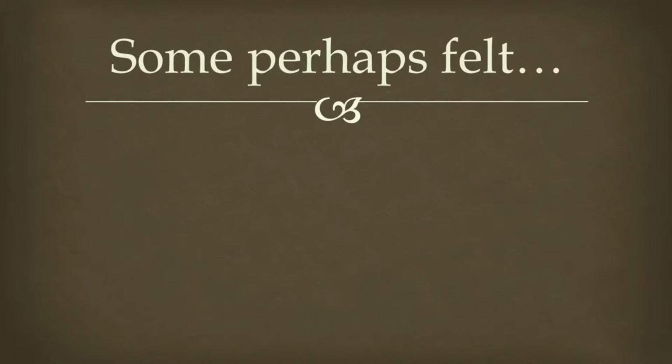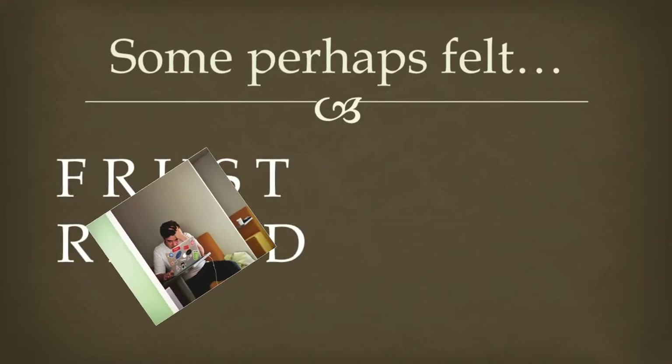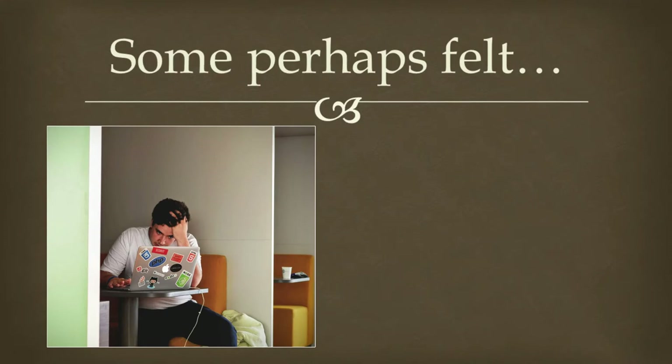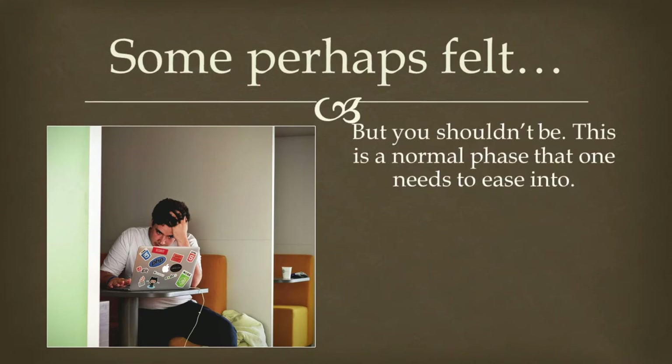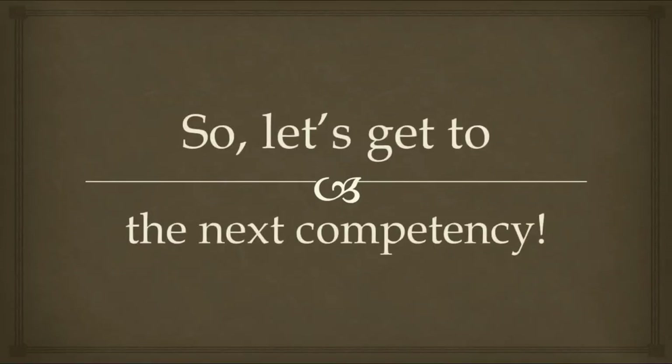Some, perhaps though, felt a little frustrated as you were going through that exercise. But you shouldn't be. This is a normal pace that one needs to ease into. The good news is that you are not a baby and there are other methods that you can use to speed things up. So, let's get to the next competency.